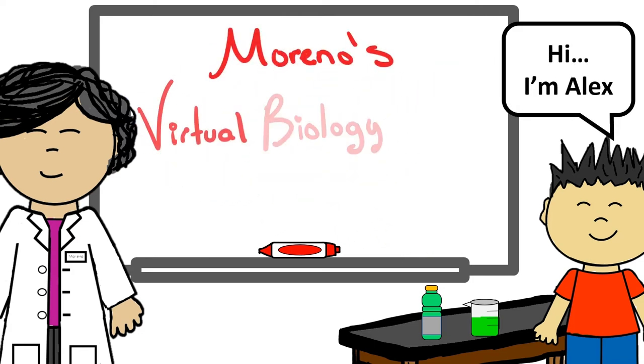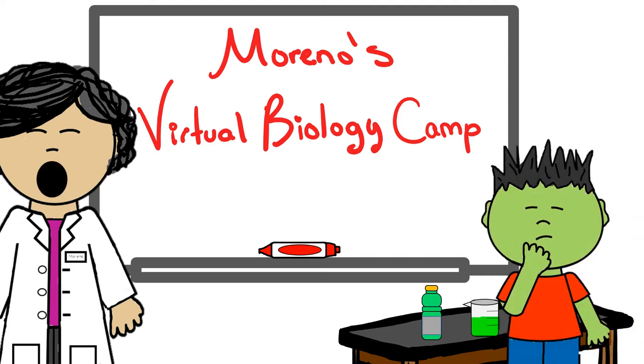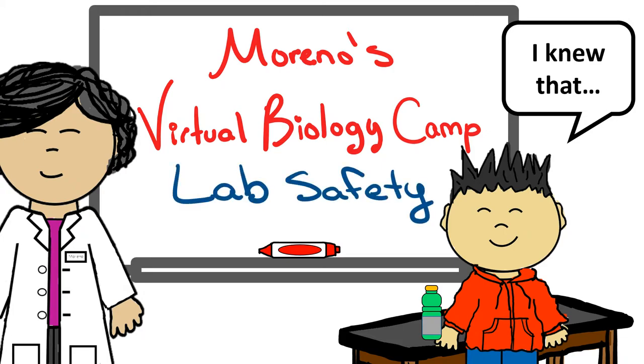Hi Alex, welcome to our first virtual biology camp. Wait Alex, don't drink that — that's not your cup of soda. Luckily, it was just distilled water with food coloring, but that's a good reason why no food or drinks are allowed in the lab. We're going to be going over some important rules of lab safety, so don't forget to take good notes.